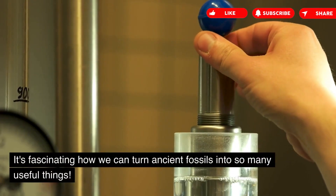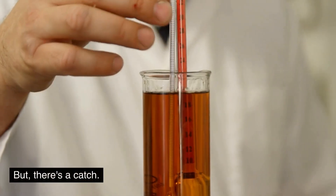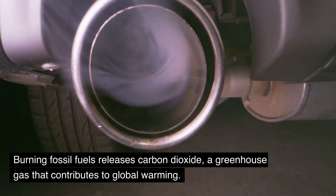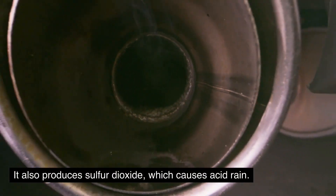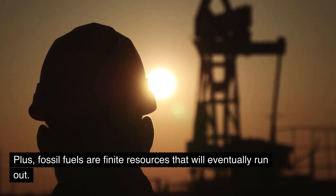It's fascinating how we can turn ancient fossils into so many useful things. But there's a catch. Burning fossil fuels releases carbon dioxide, a greenhouse gas that contributes to global warming. It also produces sulfur dioxide, which causes acid rain. Plus, fossil fuels are finite resources that will eventually run out.